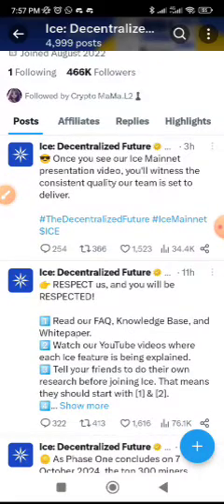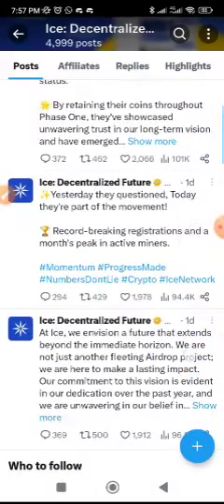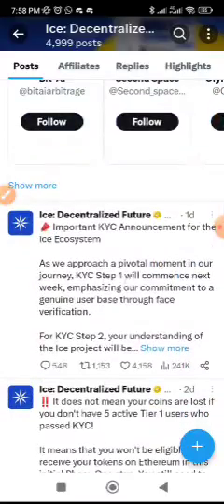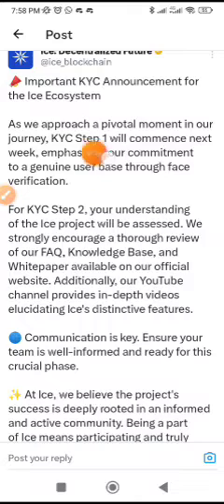Support the project — this is a big project and you shouldn't be backing out now. They also said that pre-stake will be reset, so you'll have the chance to re-stake or unstake if you don't want to stake. Another announcement is that KYC step one will commence next week, emphasizing their commitment.